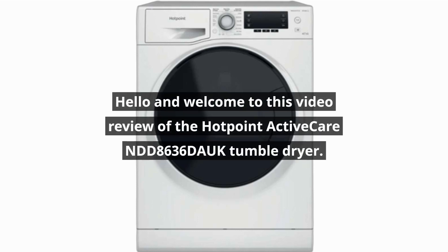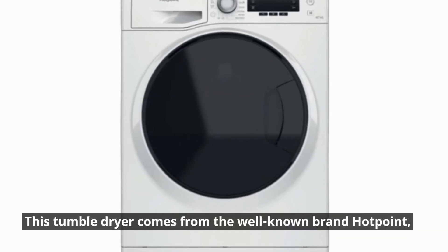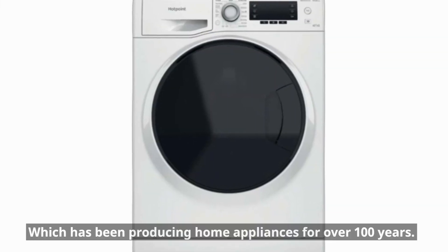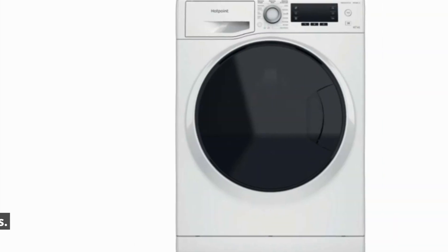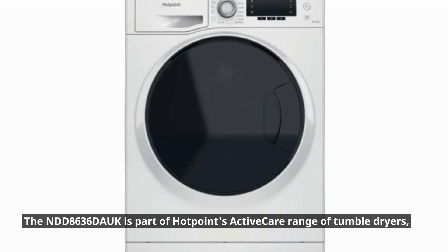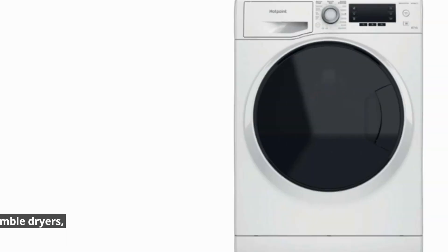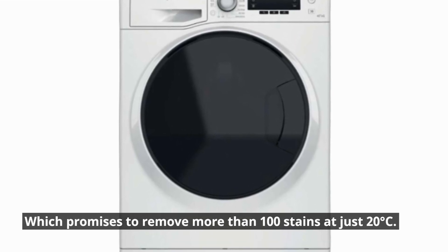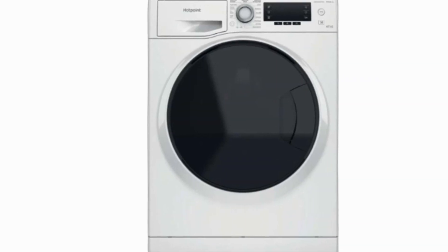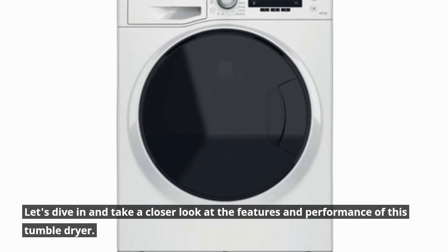Hello and welcome to this video review of the Hotpoint ActiveCare NDD8636 Douc Tumble Dryer. This tumble dryer comes from the well-known brand Hotpoint, which has been producing home appliances for over 100 years. The NDD8636 Douc is part of Hotpoint's ActiveCare range of tumble dryers, which promises to remove more than 100 stains at just 20 degrees Celsius.